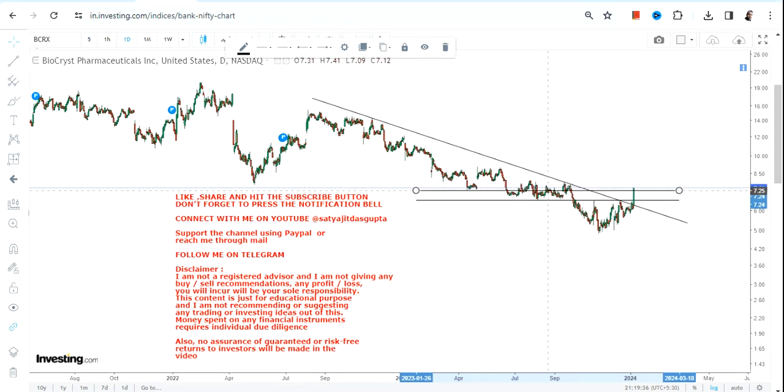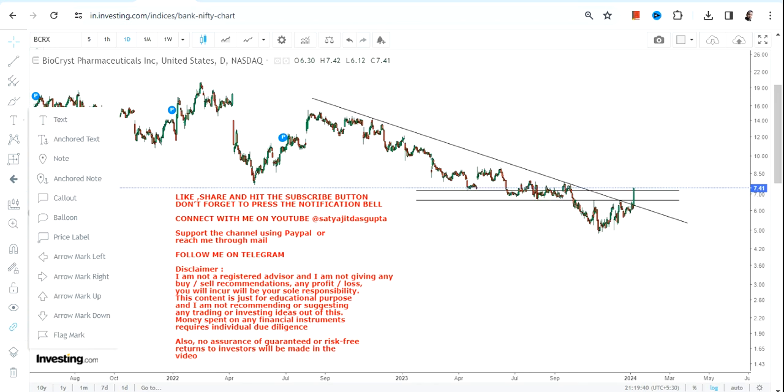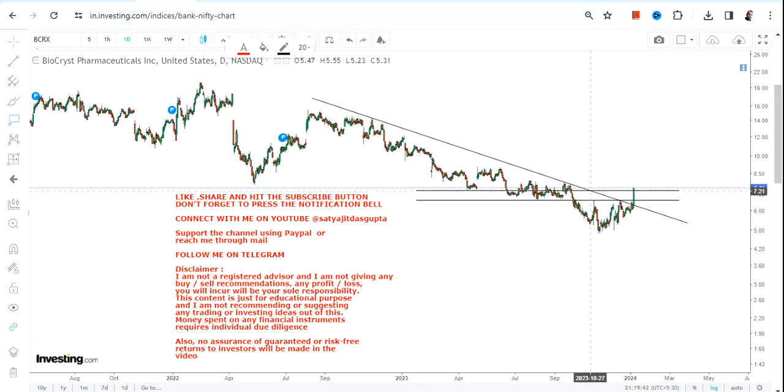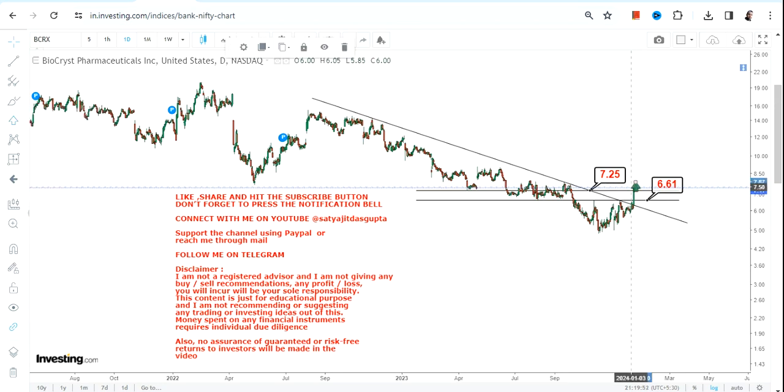If BCRX stock is unable to sustain or hold at or above the breakout level, the downside may resume. Right now we have 7.25 as our support, and we also consider 6.60 as the stop loss. Try not to go below 7.25.